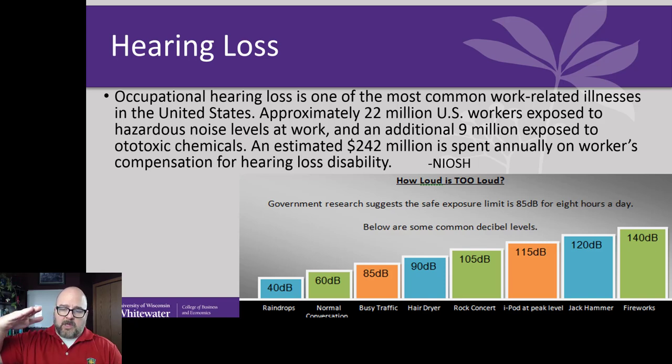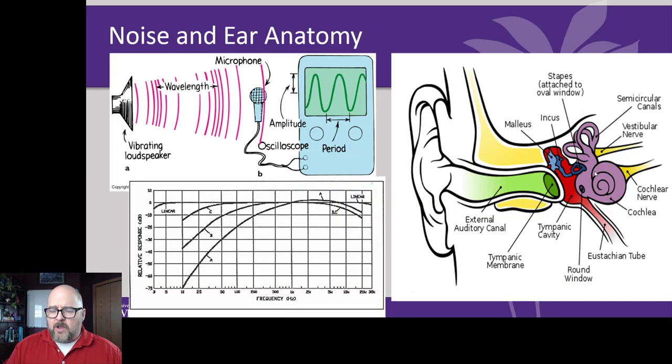OSHA standards tell you the limits for an eight-hour period, but we spend more than eight hours outside the workplace. The most important number is 140 decibels — one exposure above 140, usually from an impulse like a boom, can incur permanent hearing damage. Otherwise, it's higher levels over cumulative periods of time. Looking at ear anatomy: sound pressure waves impact the eardrum, causing the hammer and anvil to react. This sends a signal through the semicircular canals, which is turned into a signal to the brain via the cochlear nerve.